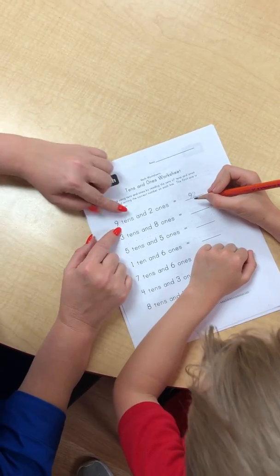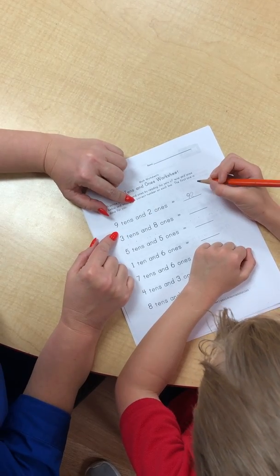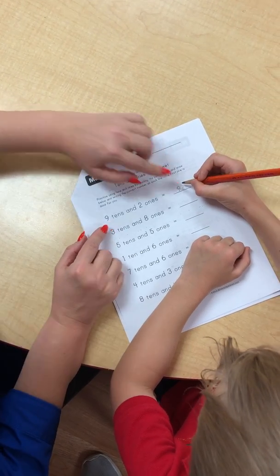Can you read for me that one? Nine tenths and two ones. Okay, nine tenths and two ones. What number is this? Ninety-two. Okay, write down number.